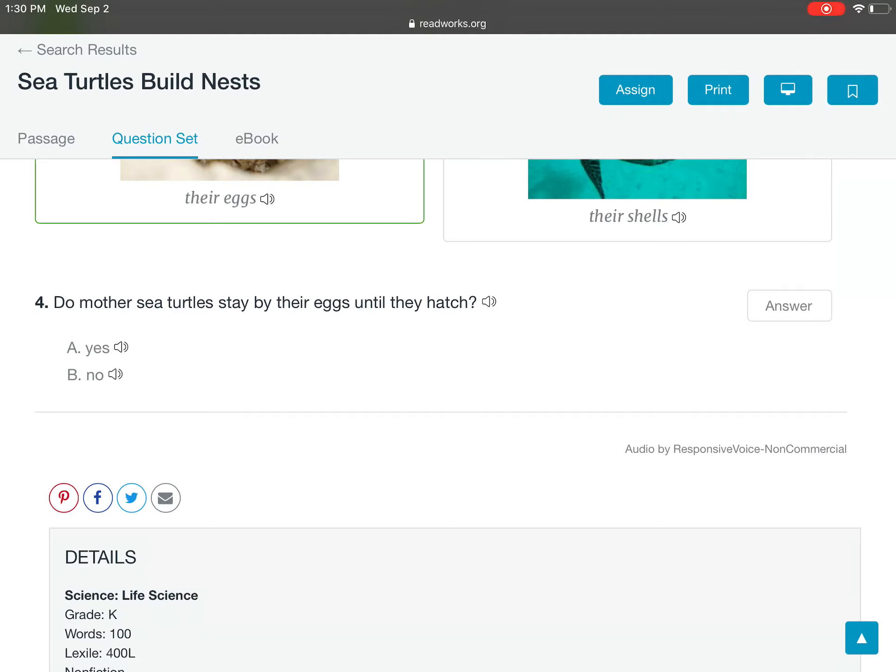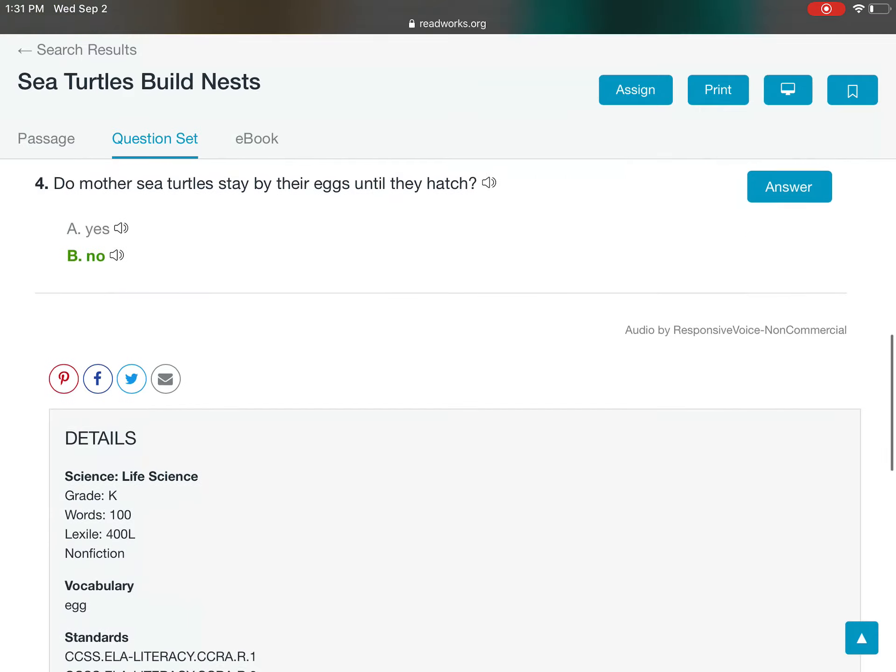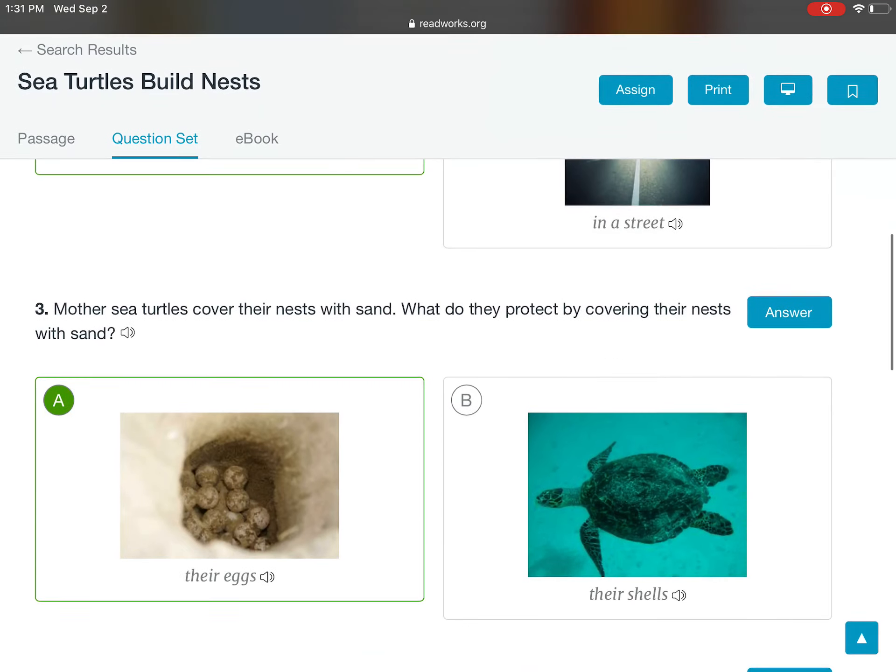Do mother sea turtles stay by their eggs until they hatch? Yes or no? No. The mother goes back into the ocean after she lays her eggs. The end.